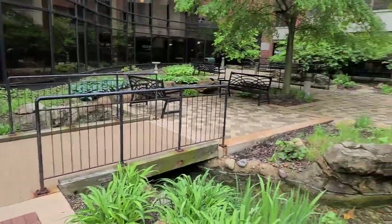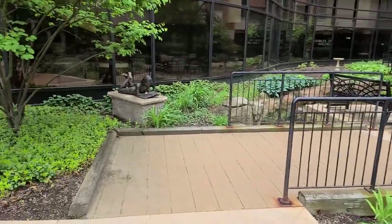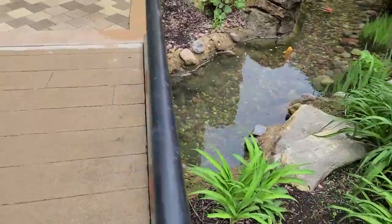So this is the water feature I was talking about. It's pretty nice. It's kind of like a little stream that goes through here. And as you can see it does have koi.